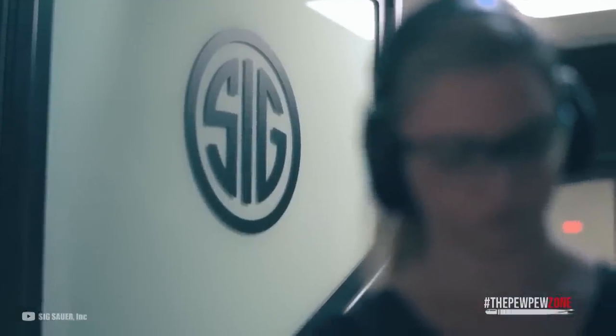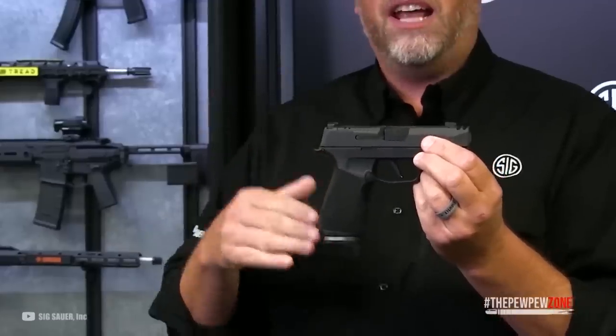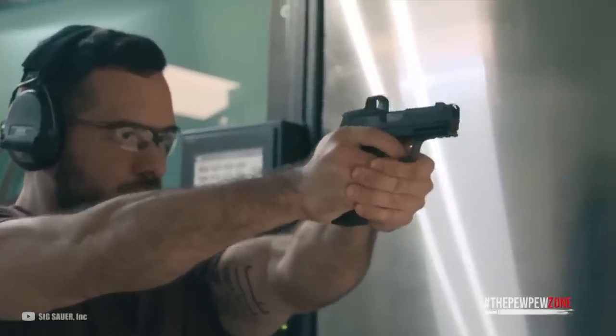The P365X Macro is designed for both personal and professional use, delivering a superior concealed carry experience with its capacity, shootability, and comfort. Its slim profile and high capacity make it one of the most popular concealed carry options on the market, and an excellent choice if it's your first time carrying a handgun concealed.